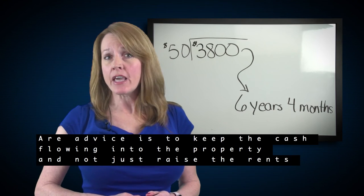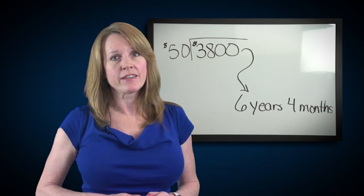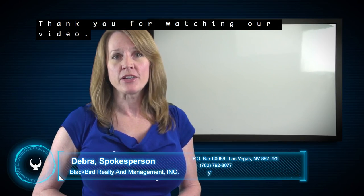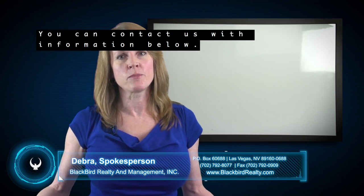Our advice is to keep the cash flowing into the property and not just raise the rents to raise the rent — it could make a great tenant move. Thank you for watching our video. If you have any further questions, you can contact us with the information below.